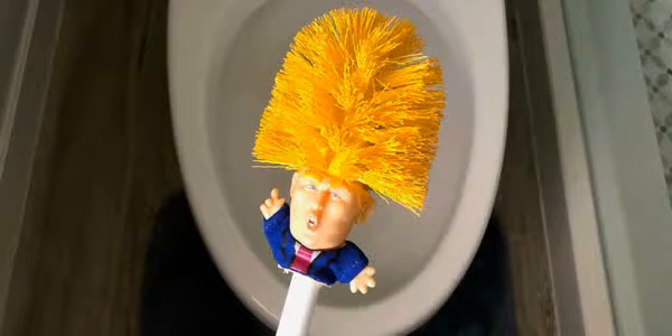Stop what you're doing because you can now buy a Donald Trump toilet brush. These handmade and wonderfully accurate reconstructions of Trump come in handy, making your bathroom smell and look great again. The 45th president of the United States is positioned at the end of the handle, sporting a little blue suit, red tie, and an uncanny likeness. The bushy-haired toilet brush is available on Etsy, being shipped from New Zealand.